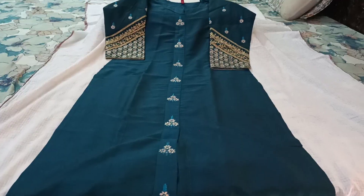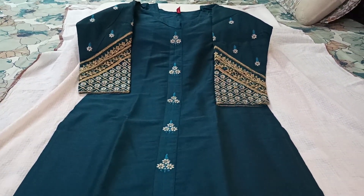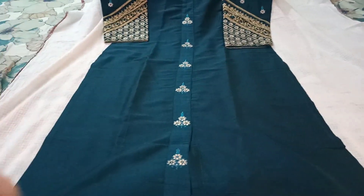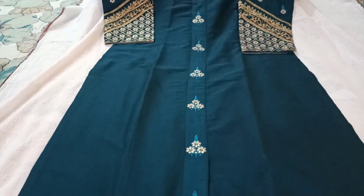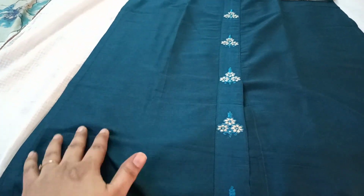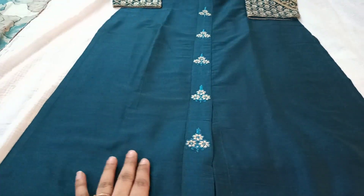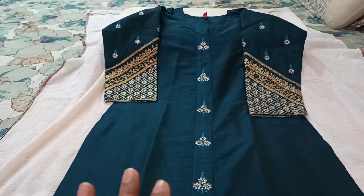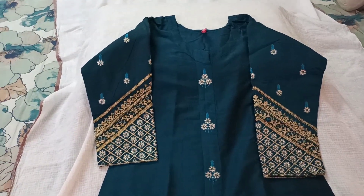So guys, this is my first kurti. It's a peacock green straight kurti which has a middle part detailing and a slit at the end. It's basically a plain kurti and the material is rayonish Bagalpuri type. It has a shine on it — not very glossy, but a slight tint of shimmer or shininess in the cloth. It's mostly an embroidery type kurti.